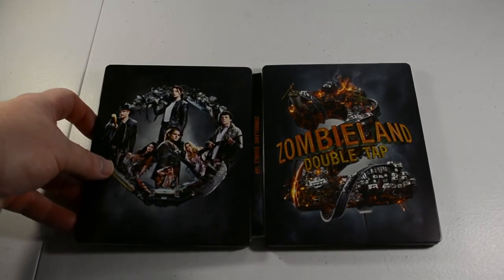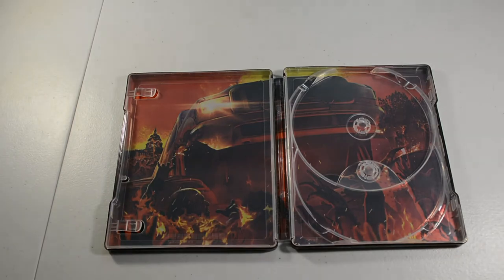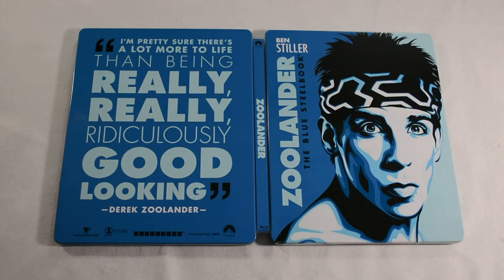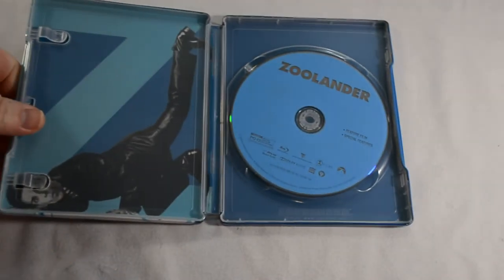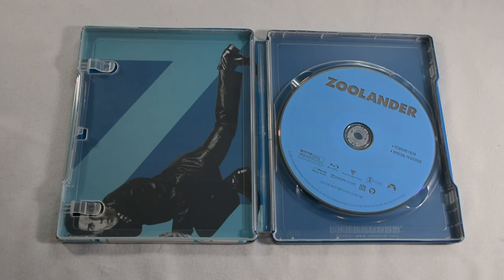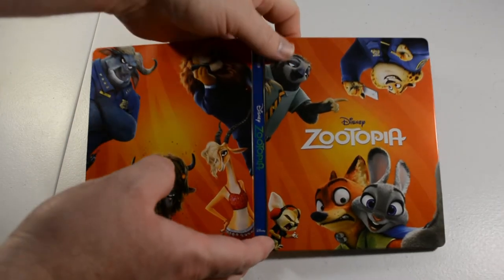There we got Zombieland, 4K edition — no artwork in this one. Zombieland: Double Tap — this is a 4K edition as well; this one does have artwork. We got Zoolander here — it's a recent pickup at Big Lots, got it for $5. Next we have Zootopia in 4K — this is one of the ones I got from Best Buy in the mail; not sure if this one got damaged.